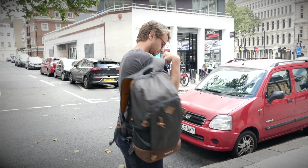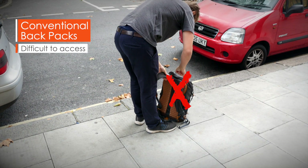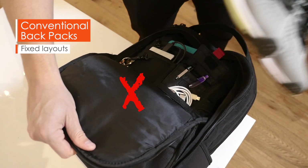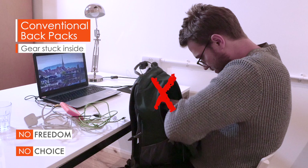We got frustrated that conventional backpacks are fixed to your back and difficult to access. With fixed layouts you can't change, your gear is stuck inside. No freedom, no choice.